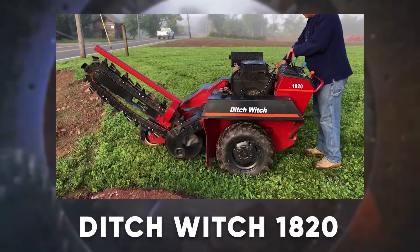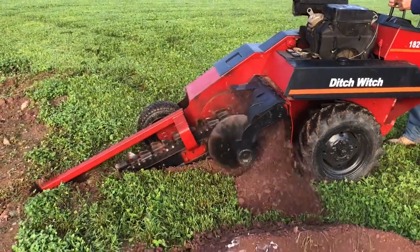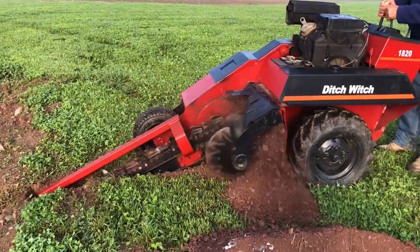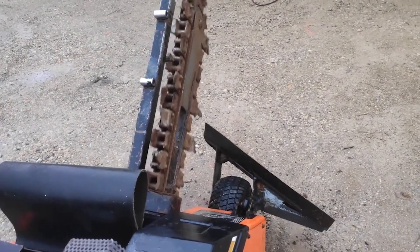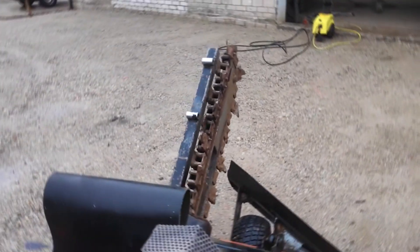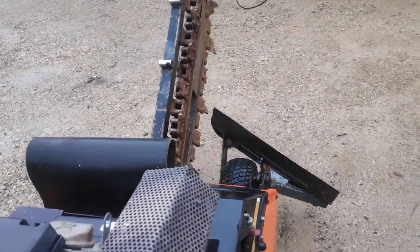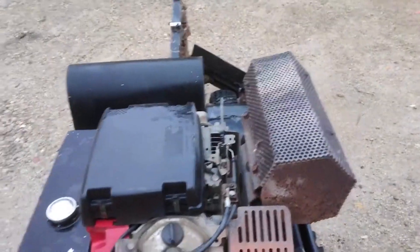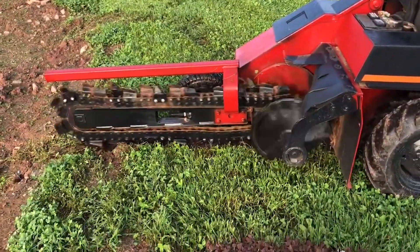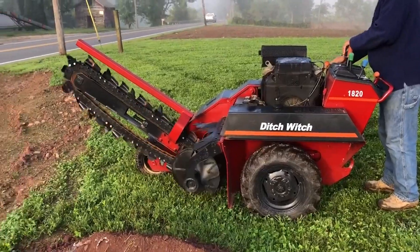Next up is the Ditch Witch 1820, your go-to machine for laying pipes and cables with ease. This compact trencher, powered by a robust 31-horsepower Briggs & Stratton engine, can dig trenches up to 48 inches deep and 4 inches wide. Weighing just over a ton, it's nimble enough to navigate tight spaces, yet powerful enough to tackle tough soils. Need to lay down utilities quickly and efficiently? The Ditch Witch 1820 gets the job done without breaking a sweat.